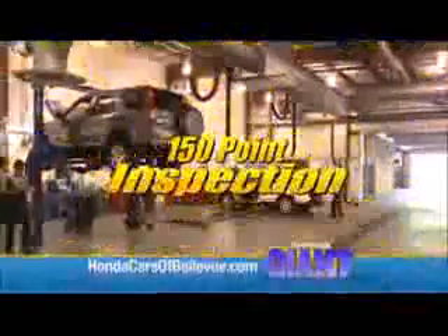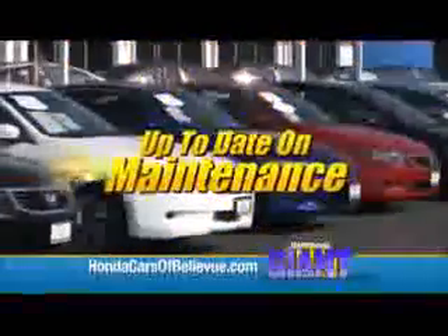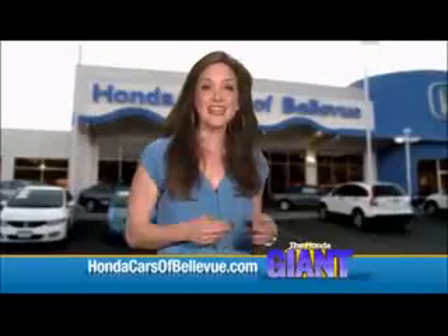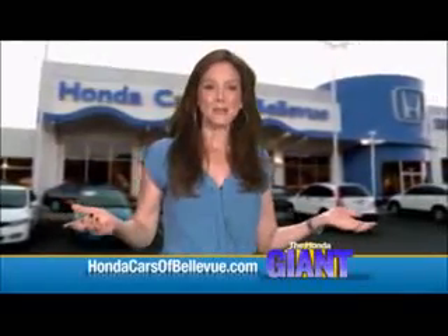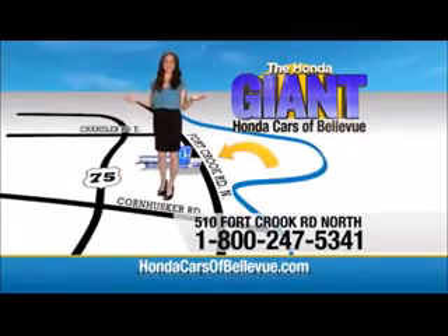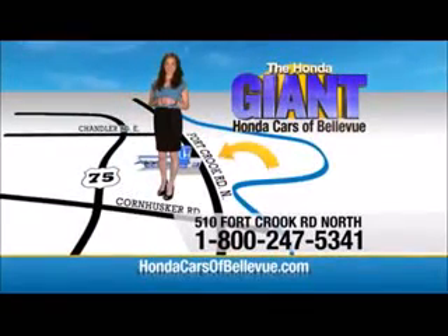For Nebraska's largest selection of Honda certified pre-owned vehicles, go to HondaCarsOfBellevue.com. Each has passed a rigorous 150-point inspection, is up-to-date on maintenance, and comes with a Carfax history report. Serving the heartland for over 30 years, one happy Honda customer at a time. Honda Cars of Bellevue — one small step off the Kennedy Freeway.